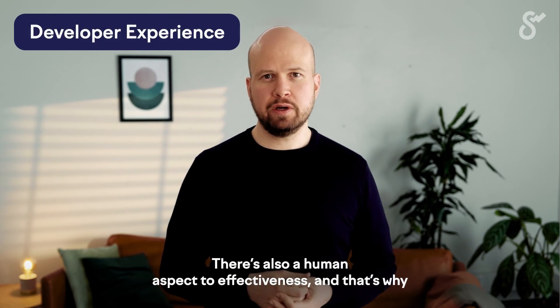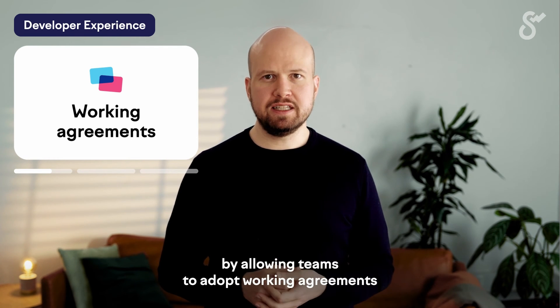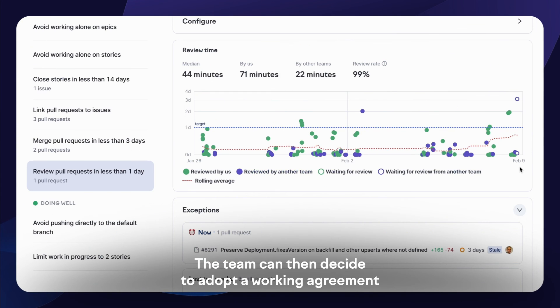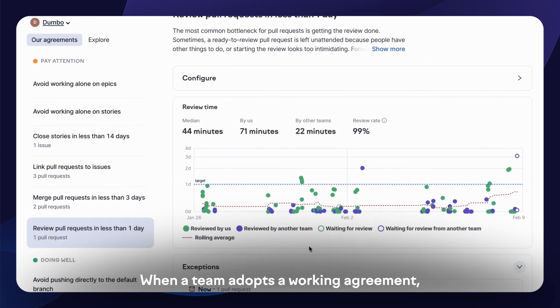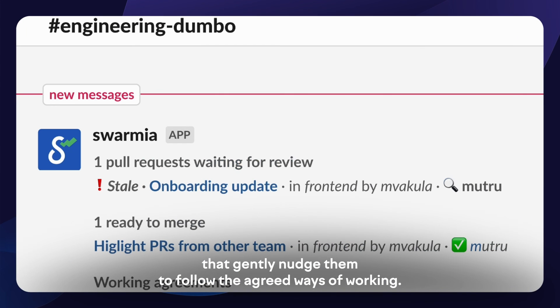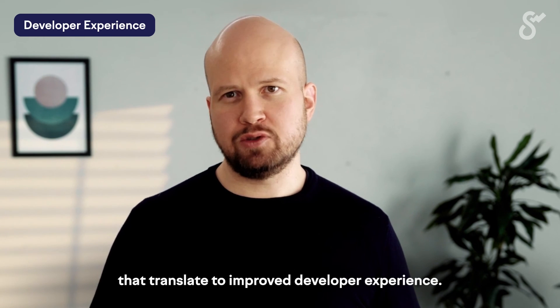There's also a human aspect to effectiveness, and that's why you'll want to invest in the experience of building software at your company — this is what the developer experience lens is all about. Identifying areas of improvement is just the starting point; you'll actually want to act on your findings. Swarmia helps you put continuous improvement on autopilot by allowing teams to adopt working agreements and keeping them accountable to the agreed ways of working. For example, a team could notice that their code reviews are taking longer than usual and decide to adopt a working agreement to get code reviewed within 24 hours. When a team adopts a working agreement, Swarmia automatically reflects that in different parts of the product. The team can also subscribe to Slack notifications that gently nudge them to follow the agreed ways of working. Another example would be requiring at least two developers to collaborate on any bigger project, preventing siloing by sharing knowledge. These automated feedback loops help teams build and practice healthy habits that translate to improved developer experience.